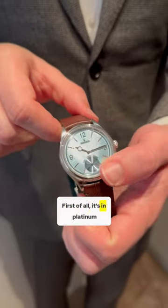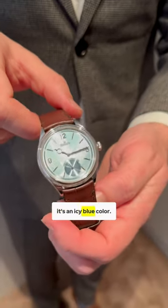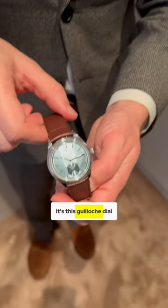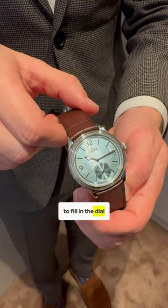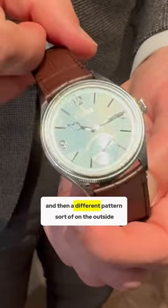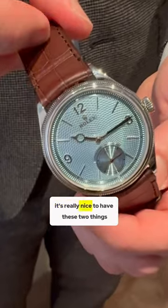First of all, it's in platinum, and they've also added, as you might expect from Rolex, an icy blue color, as they usually match with their platinum. But even better than that, it's this guilloche dial. So they've added a lot of texture to the dial. It's quite big at 39 millimeters, so to fill in the dial with this texture is really nice. There's guilloche in the middle and then a different pattern on the outer minute track, so it's really nice to have these two things.